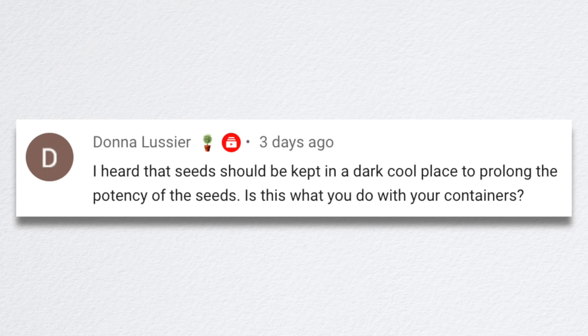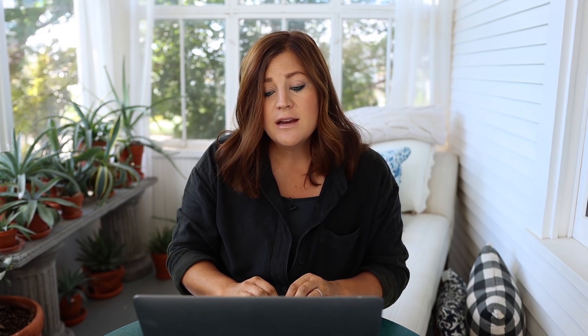Donna said she heard that seeds should be kept in a dark cool place to prolong potency. Is that what I do with my containers? Yes — dark, cool place is great. As long as you keep them dry and keep them in a drawer somewhere in your house. I keep mine in a dark closet in our upstairs and it works great.